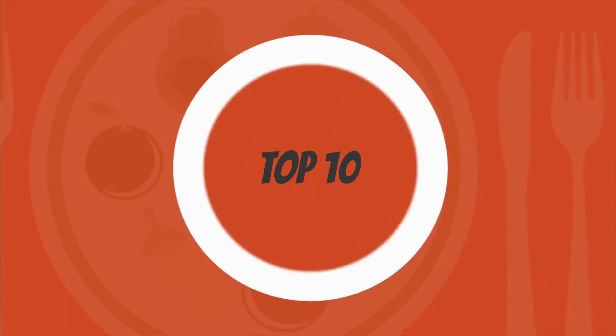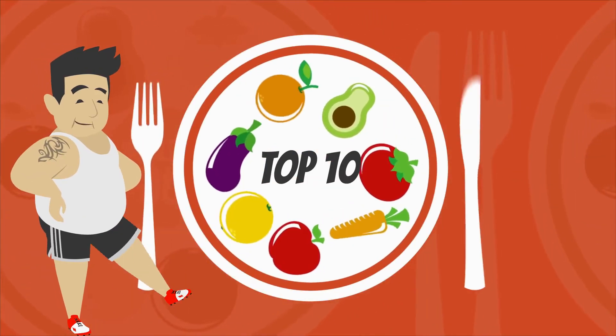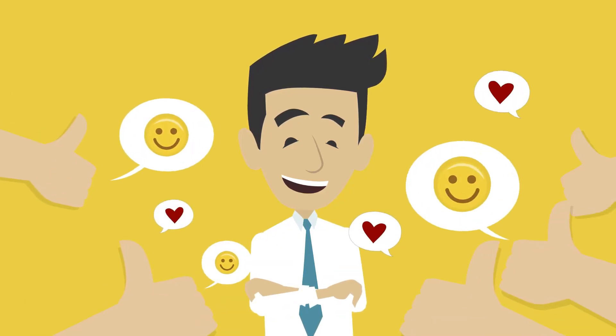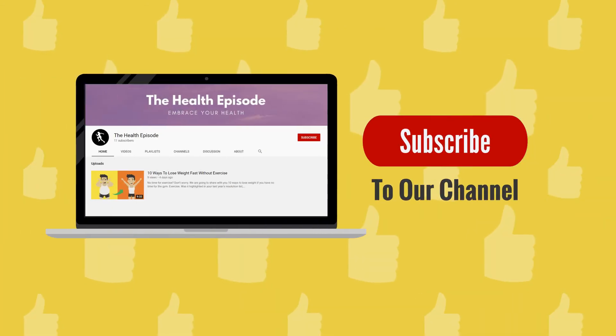These were the top 10 food items that you should include in your daily diet plan if you are on your weight loss journey or starting a healthy lifestyle. We hope you liked the video — if you did, don't forget to share it with your friends, and we'll see you in the next one.